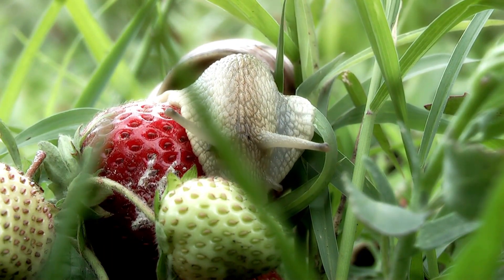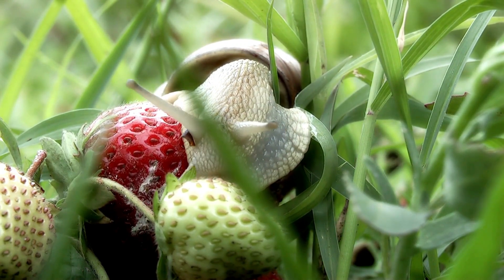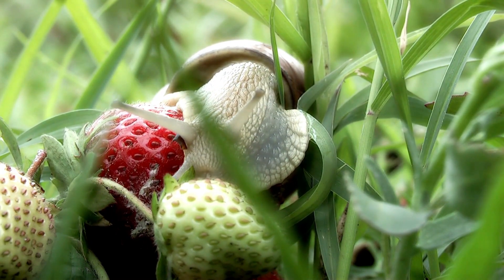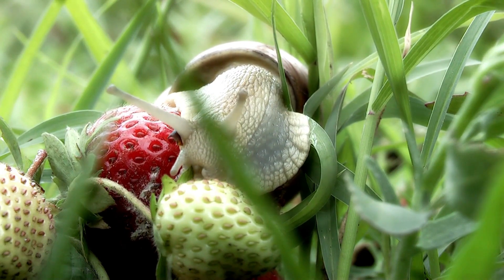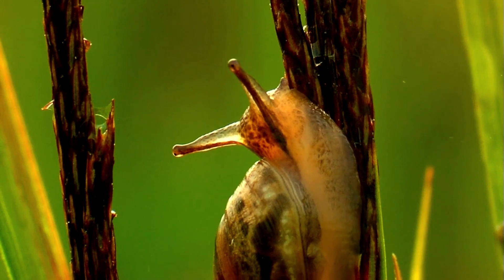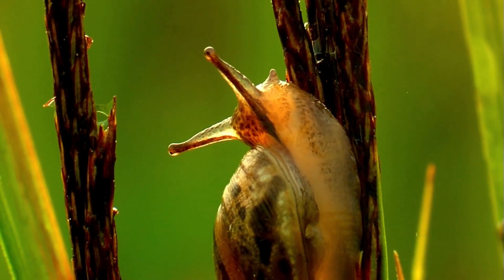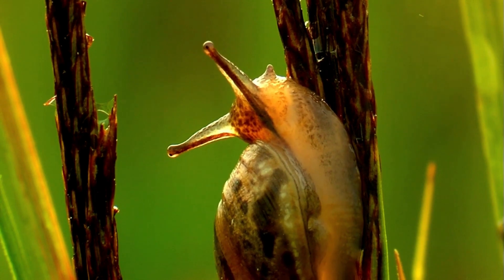Snails are found almost everywhere on Earth, from the deepest oceans to the highest mountains. They inhabit gardens, forests, deserts, and even the Arctic — quite the explorers! But no matter where they live, snails always seek out moist environments, because they can lose water quickly through their soft, permeable skin.